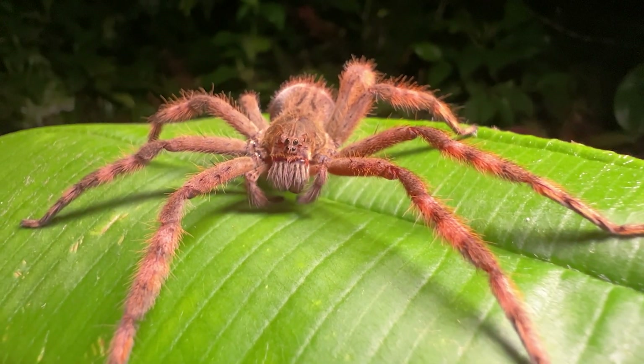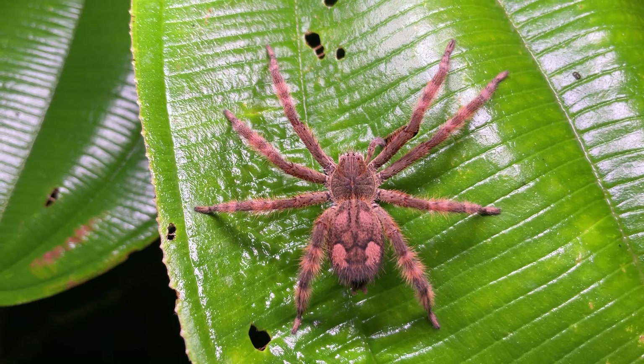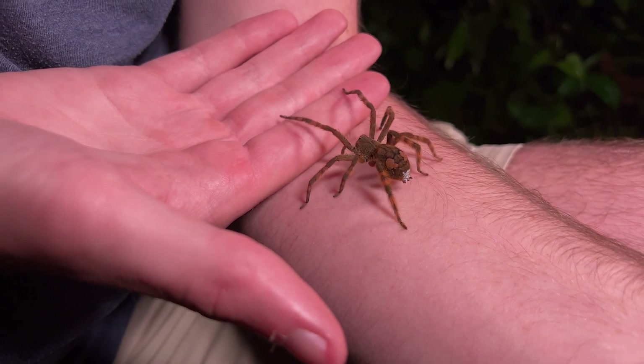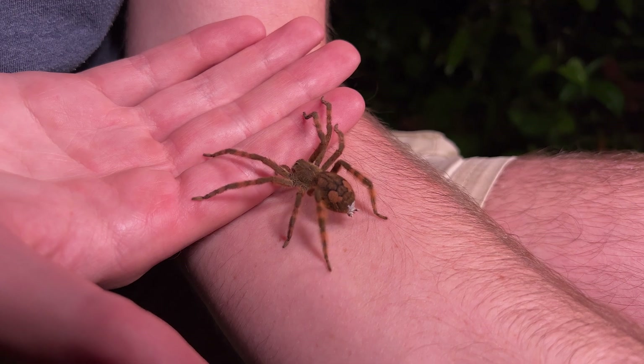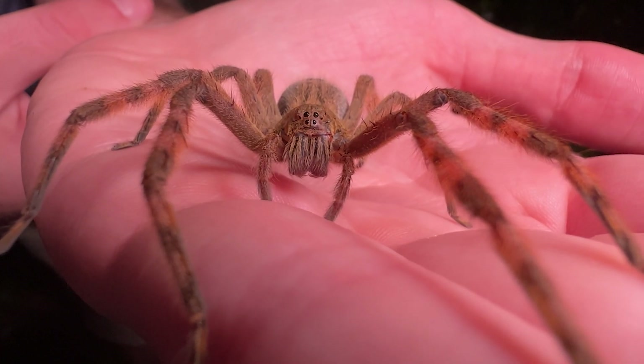This is the banana spider. They're huge, they're venomous, but not so bad when you're just seeing them through your screen. But what if I told you that these spiders have been showing up with no warning all over the world, and one could even be in your house right now?